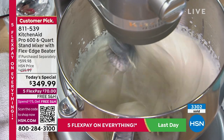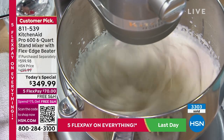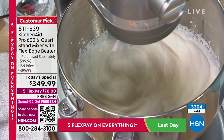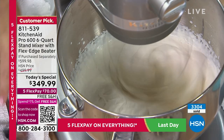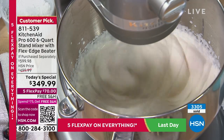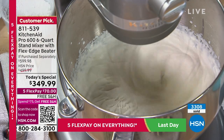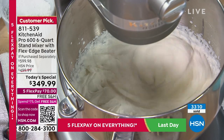The pour shield lets you add ingredients while also preventing splashing — no cleaning up the entire kitchen after making cookies. You can put all your ingredients in, put the pour shield on, turn it on, and walk away. The KitchenAid does the work for you, giving you confidence in the kitchen.